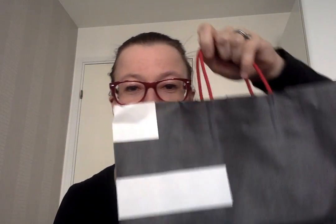Hey YouTube and welcome to today's video. I'm having a Sephora haul for you all. Let's get straight to it. I went to Sephora last weekend and I thought it would be fun to show you the things I got.